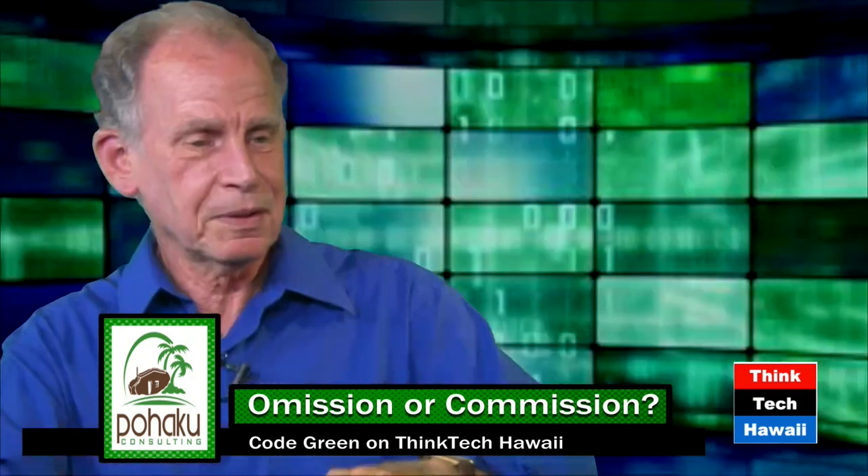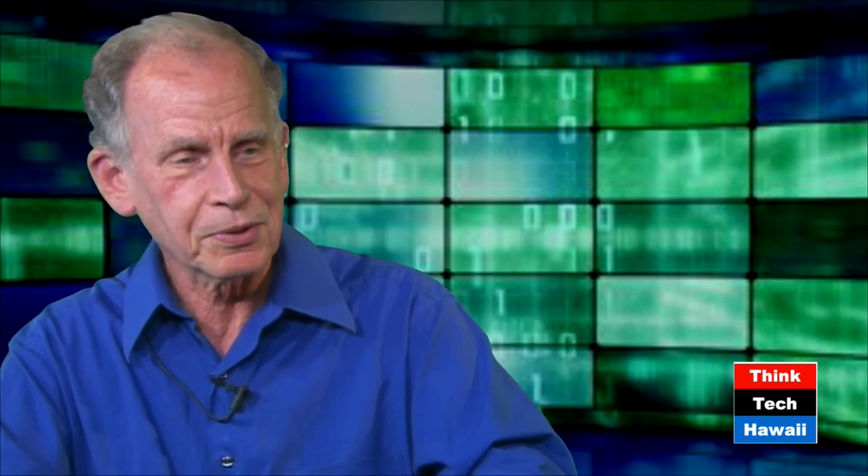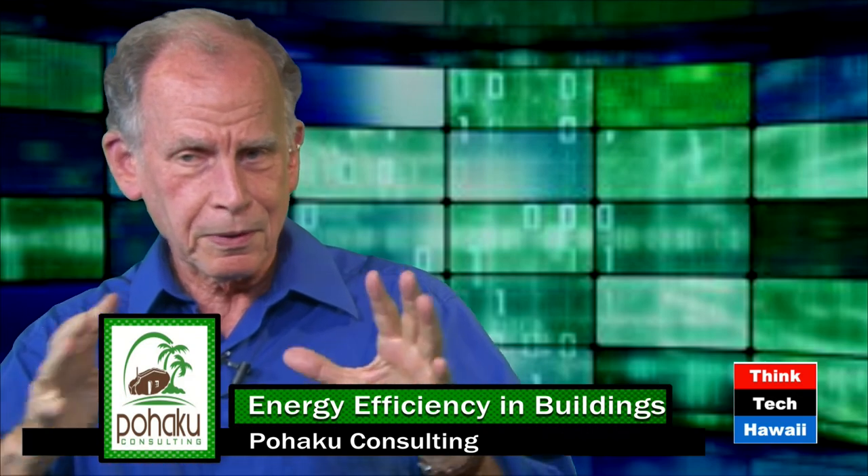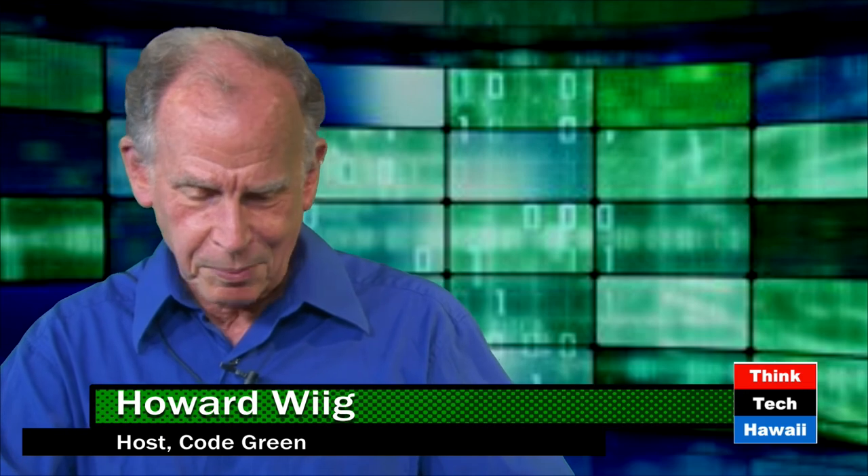ThinkTech Hawaii Code Green with Peter Stone, President of Pohaku Consulting. Peter is rating homes just like you rate a car for miles per gallon or a refrigerator for efficiency. If you are interested in a new home, please ask the realtor about the energy efficiency of that home and make sure that somebody like Peter has inspected it. Thank you very much. See you next time.